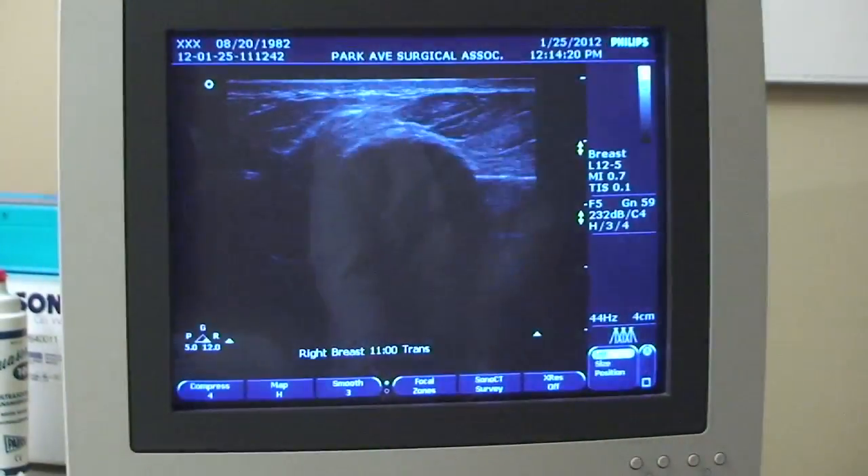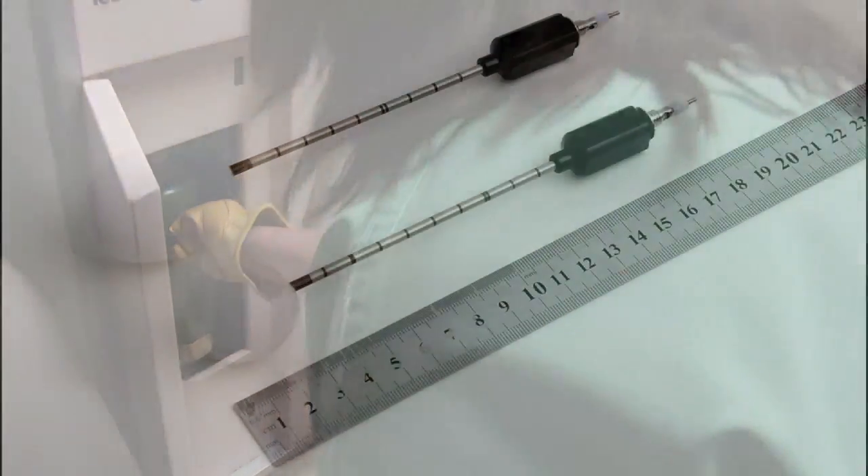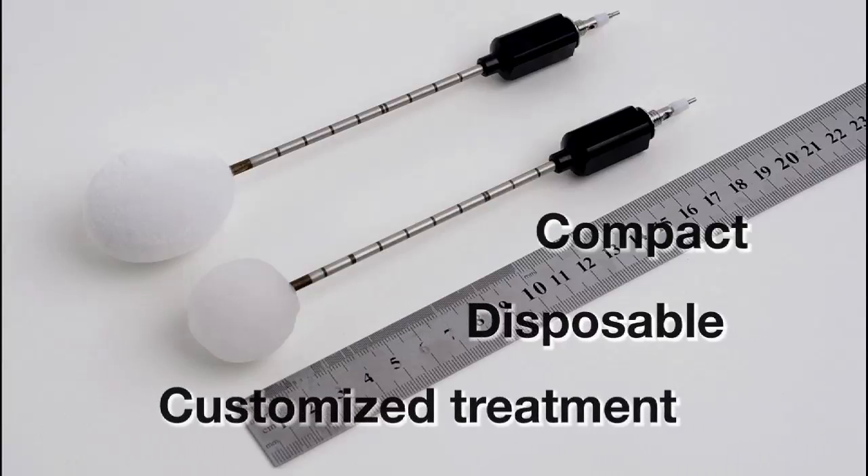I think I'll feel better knowing there's nothing in there, even though it is benign. The system uses liquid nitrogen and different sized probes that are compact, disposable, and provide customized treatment for the individual patient.